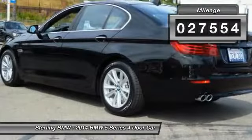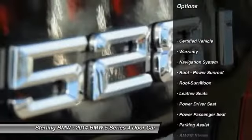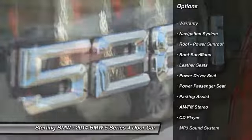This vehicle has less than 30,000 miles. Here are some of this vehicle's great options: power passenger seat, traction control, anti-lock braking system.